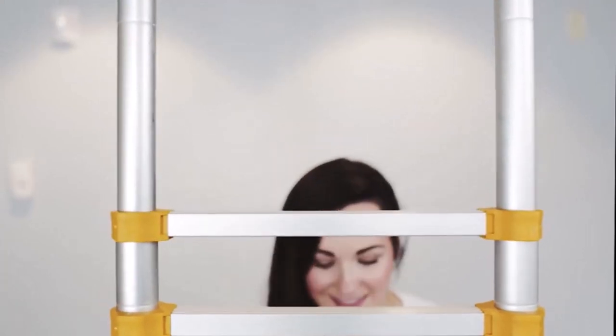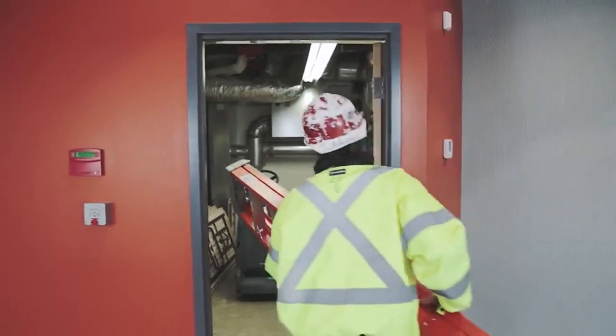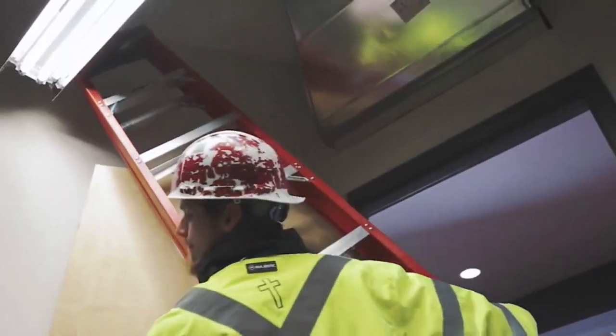You shouldn't overlook the product's well-crafted rungs, either. Each one was built with security and durability in mind to ensure a person's footing remains sturdy.